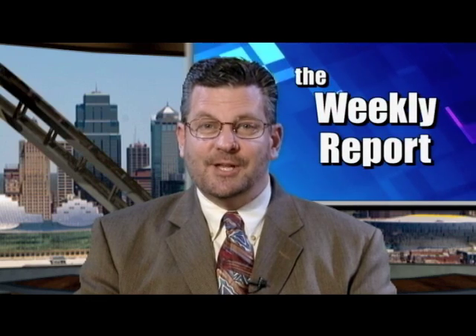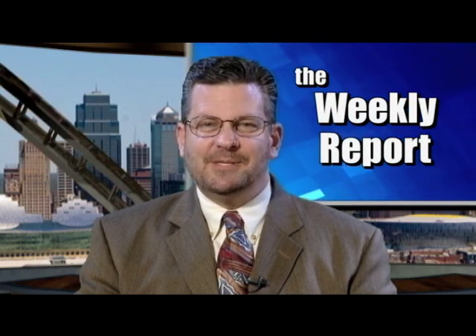Hello, I'm Fred Schneider and you're tuned in to The Weekly Report, a look at news and insight related to programs and services provided by departments of the City of Kansas City, Missouri.